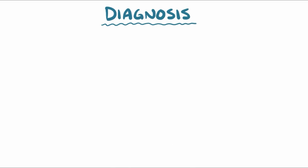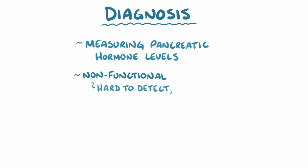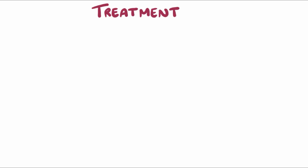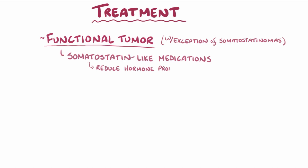Diagnosis of functional pancreatic neuroendocrine tumors is based on measuring pancreatic hormone levels. Non-functional tumors are usually hard to detect, since no increased hormone levels can be found in the blood. In addition, MRI imaging of the pancreas can help identify a tumor and estimate its size. The treatment for a pancreatic neuroendocrine tumor depends on the type and size. When dealing with a functional tumor, with the exception of somatostatinomas, somatostatin-like medications are given to reduce hormone production.